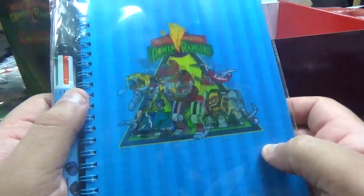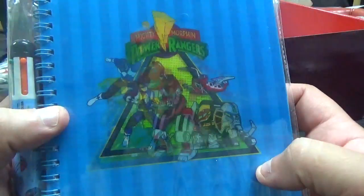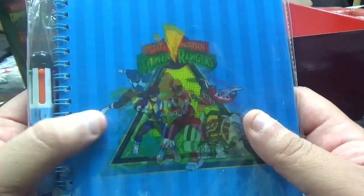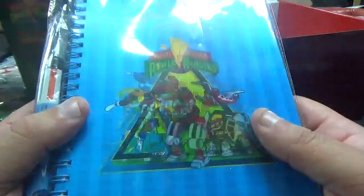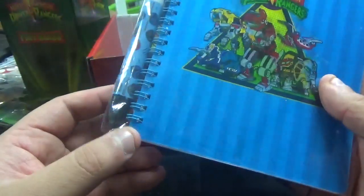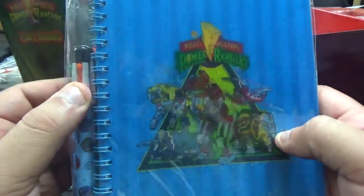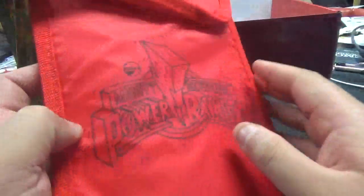This is lenticular — it shows them morphed into their things and then it shows them in action: black, blue, pink, red, and yellow. And you got the pen right here and it's one of those multicolored pens, which is nice. Then you got the lunch box.